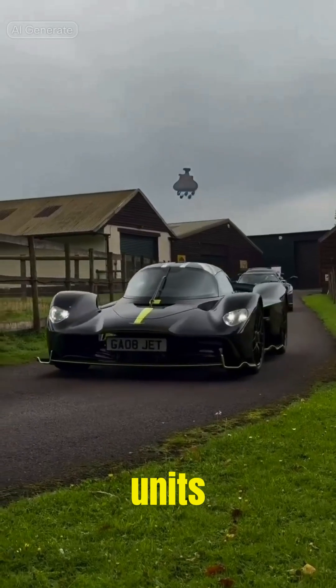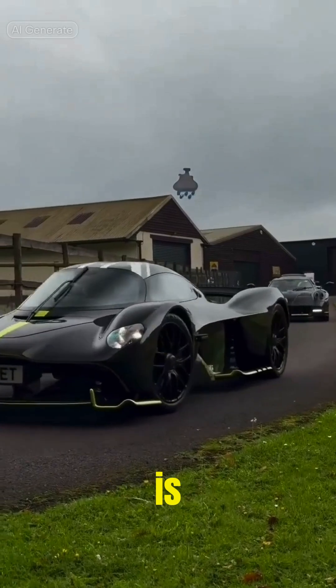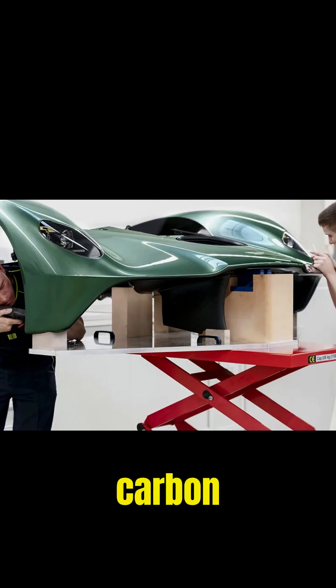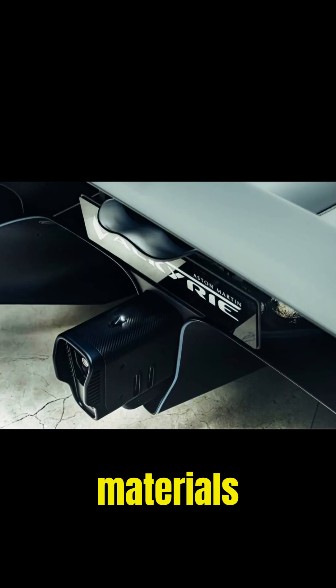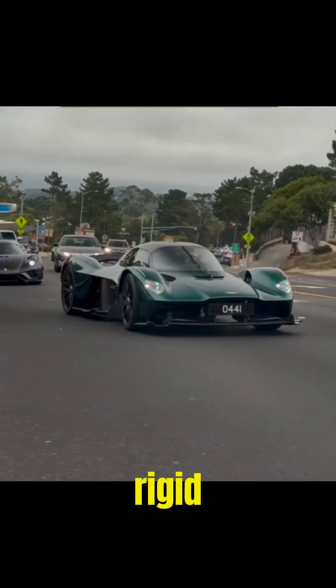With only 150 units produced, the Valkyrie is ultra-exclusive. Its carbon fiber structure, integrated suspension, and cutting-edge materials make it incredibly lightweight and rigid.